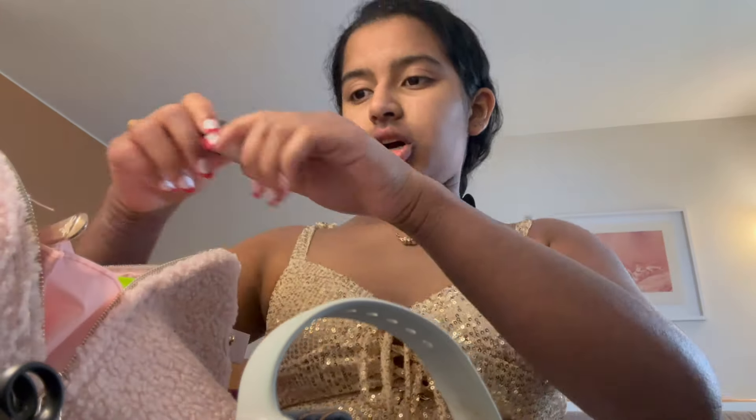We made it to France and right now we're going to head to the Louvre Museum — I don't know how to pronounce it — and the Eiffel Tower. I wanted to do a get-ready-with-me segment for my videos, so here's my makeup routine.